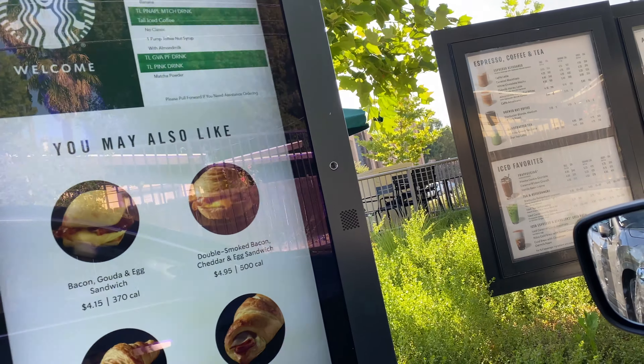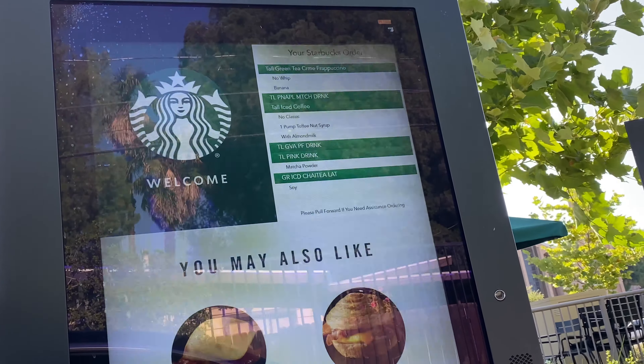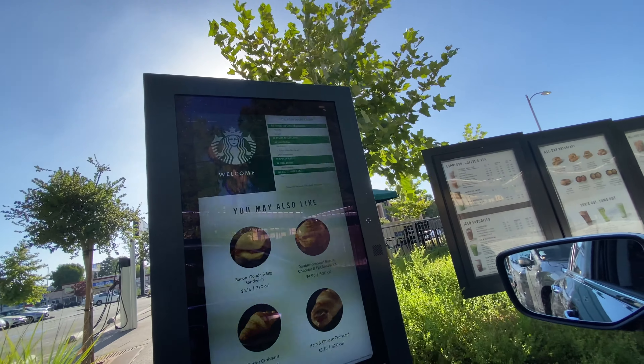Chai latte with soy milk, and that should be it. Awesome, thank you.